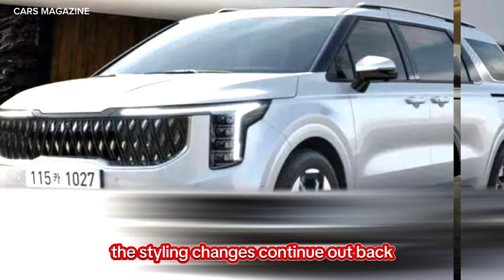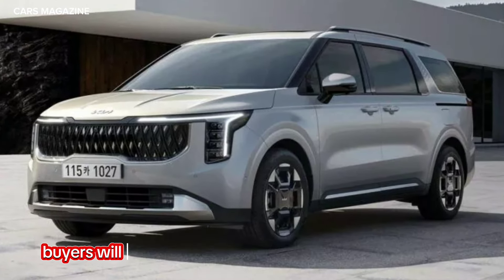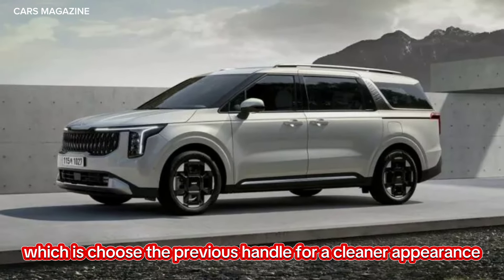The styling changes continue out back as there are new taillights with vertical elements. Buyers will also find a new bumper and a revised liftgate, which loses the previous handle for a cleaner appearance.